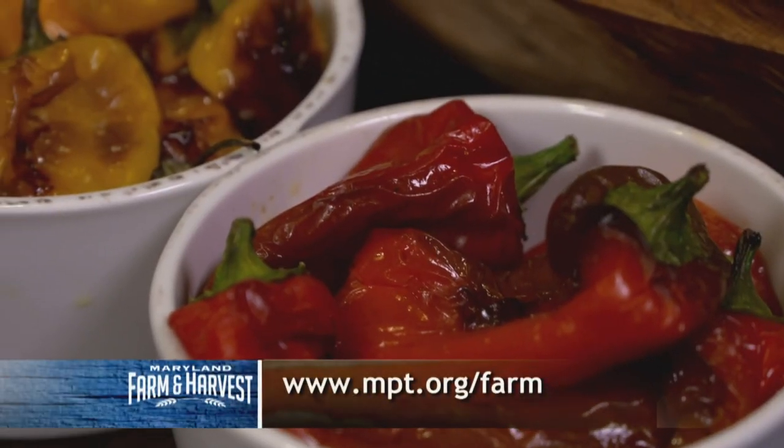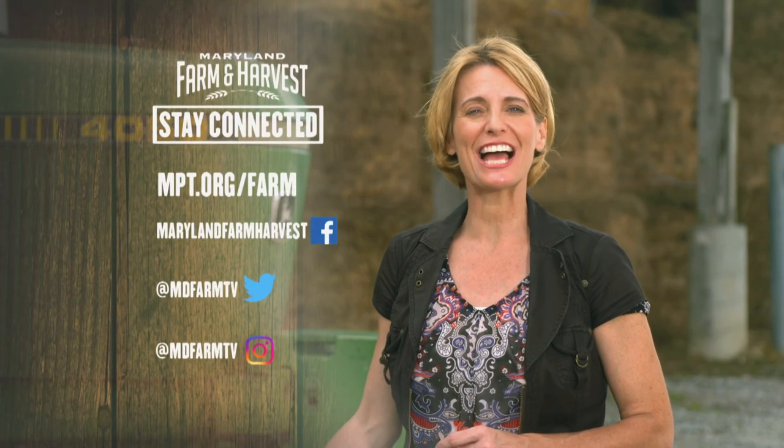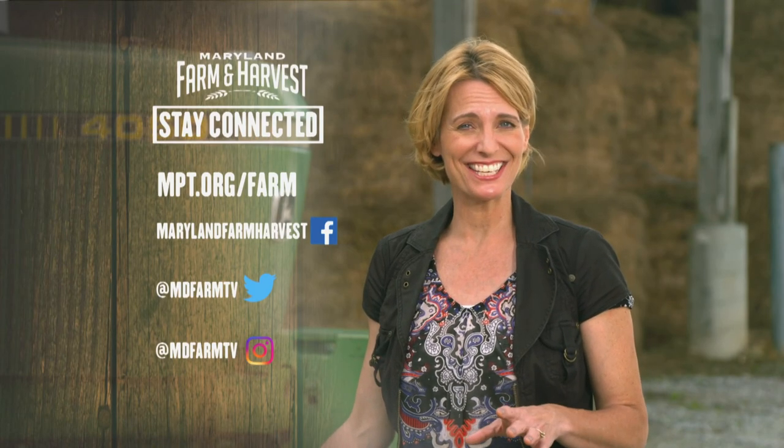We're going to put the recipe on the website so you can try it at home. For the Local Buy, I'm Al Spohler. Joanne? Thanks, Al. And for you at home, visit us at www.mpt.org/farm for all our Local Buy recipes. And if you want to look behind the scenes, don't forget to check us out on social media — we're on Facebook, Twitter, and Instagram.